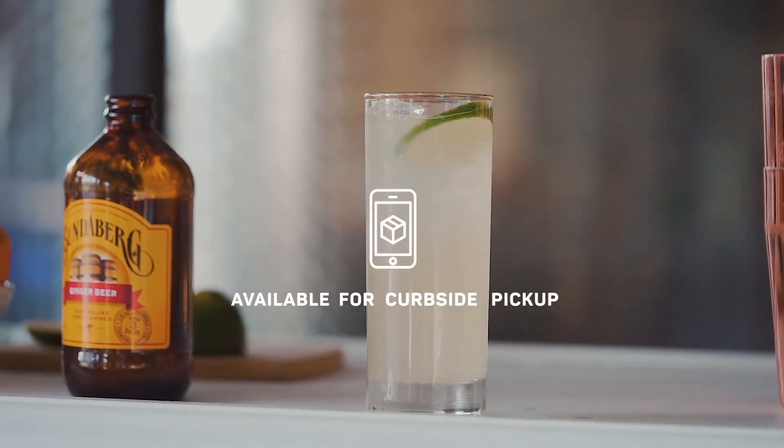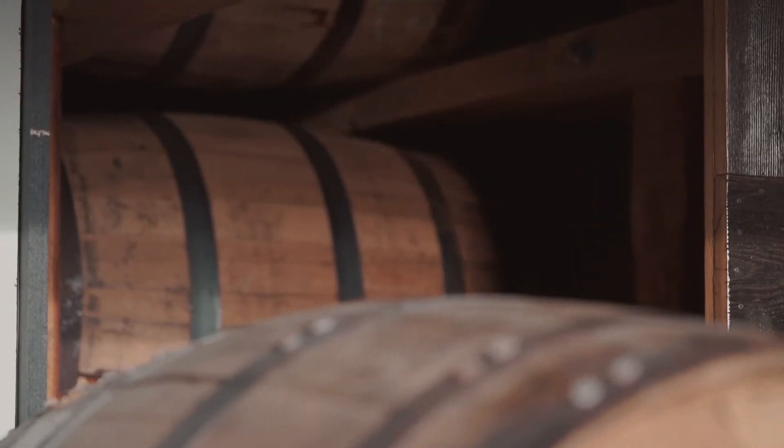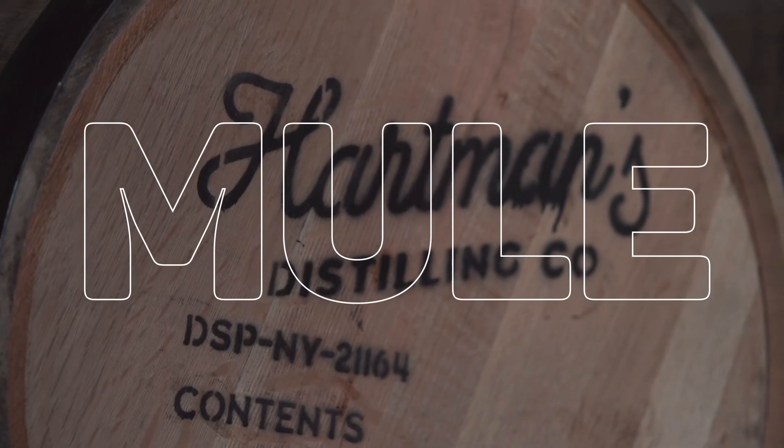The kit, available online for curbside pickup, makes 10 of these refreshing cocktails. At hartmansdistilling.com, use the gift code Mule for 5% off.